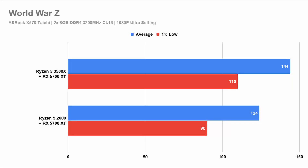In World War Z, you will see that the Ryzen 5 3500X outperforms the Ryzen 5 2600 by far. If you are playing on a 60Hz monitor, this is a non-issue. If you are playing on a 144Hz monitor, then both will perform very well with a slight setback on the second generation Ryzen setup.